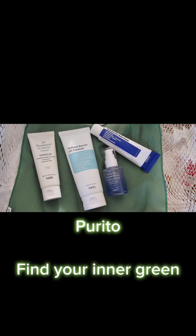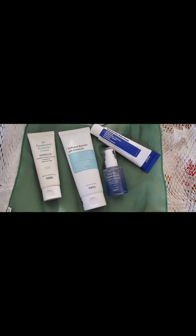Purito is a Korean brand proud of being vegan, cruelty-free, and environmentally sustainable.